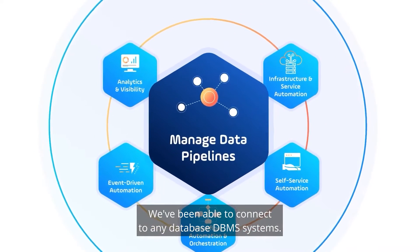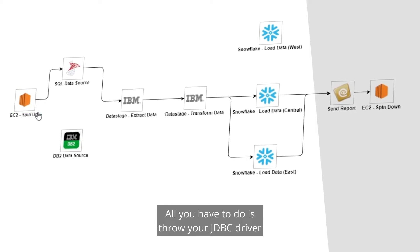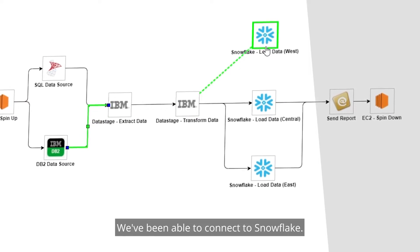We've been able to connect to any database DBMS systems. All you have to do is throw your JDBC driver out on the server and you're up and running with a SQL task in minutes. We've been able to connect to Snowflake.